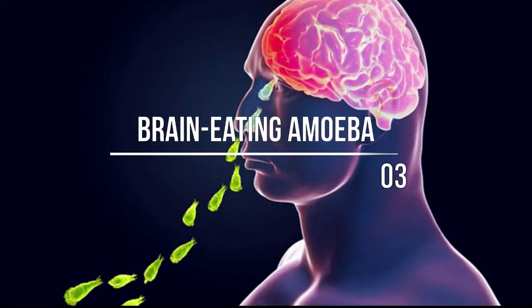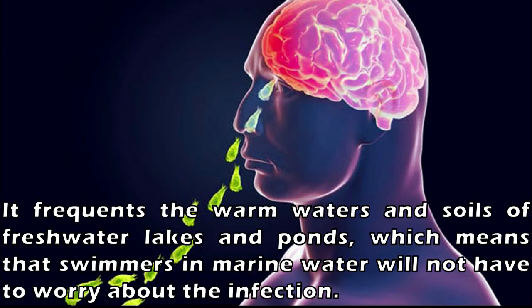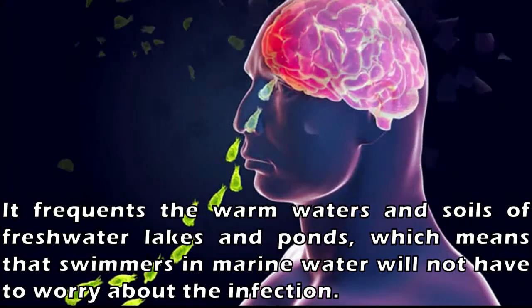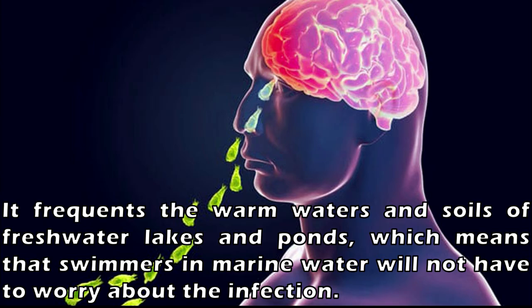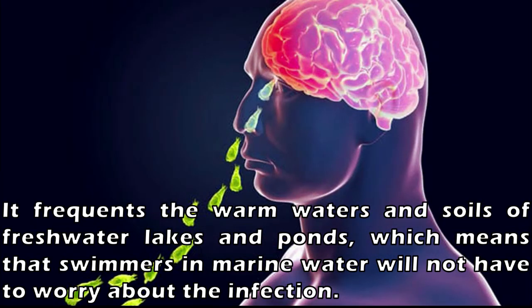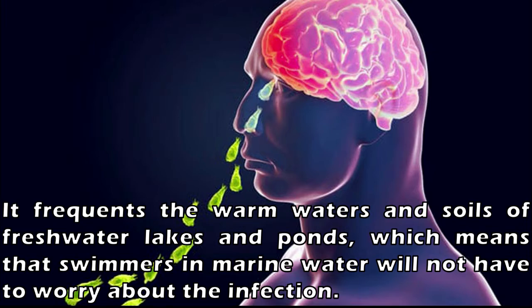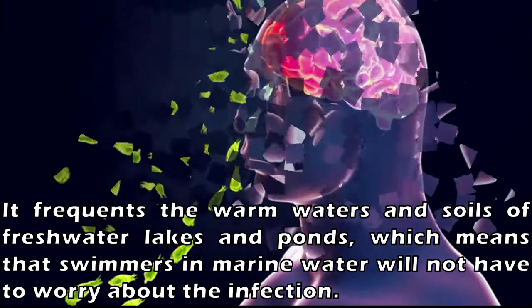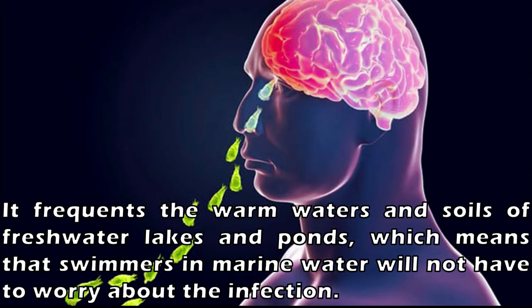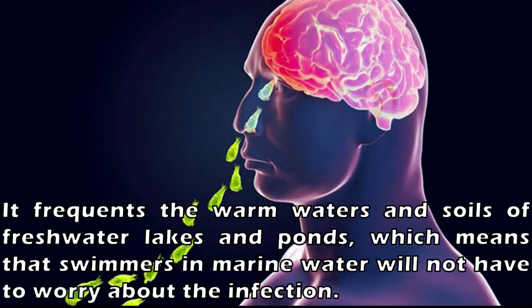Number 3: Brain-Eating Amoeba. Naegleria fowleri is a brain-eating amoeba that is exceedingly rare and only puts freshwater beachgoers at risk. It frequents the warm waters and soils of freshwater lakes and ponds, meaning swimmers in marine water will not have to worry about the infection. N. fowleri enters a swimmer's body through the nose and works its way to the brain. Although it thrives off bacteria, it will consume whatever is in front of it while in the brain.